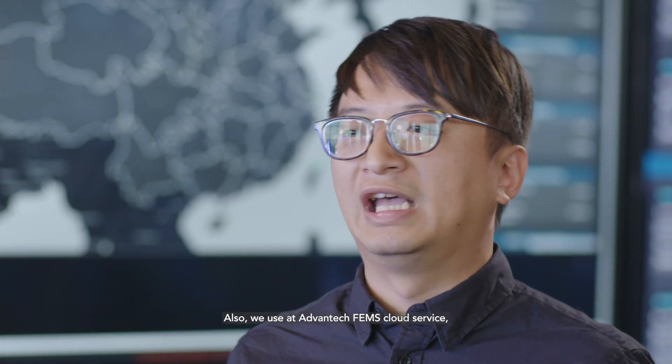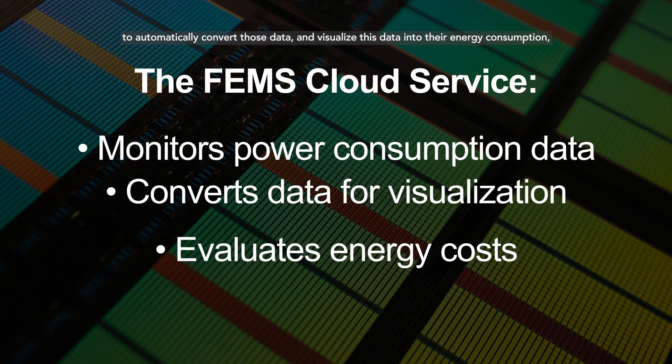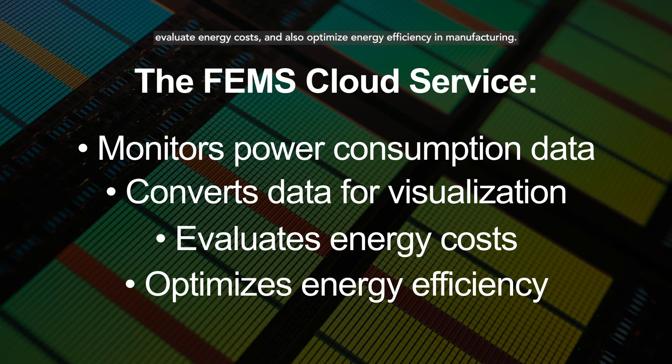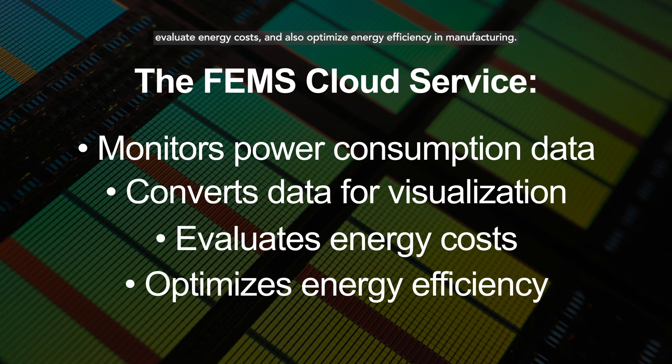We also use Advantech's iFEMS cloud service to automatically convert and visualize that data into energy consumption, evaluate the energy costs, and optimize the energy efficiency in manufacturing.